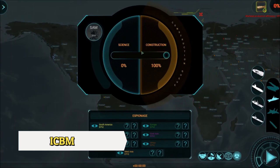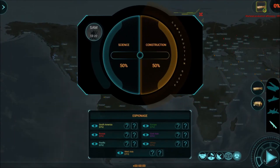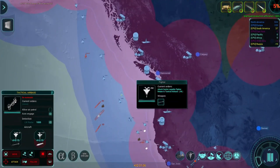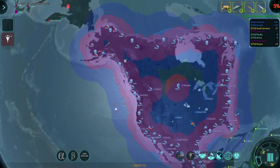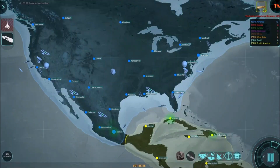ICBM, developed by K-Project, is a cold war era strategy game that puts players in control of their own nuclear arsenal. The game offers both a single-player campaign and multiplayer mode, allowing players to compete against each other in a race to be the first to launch a devastating nuclear attack.